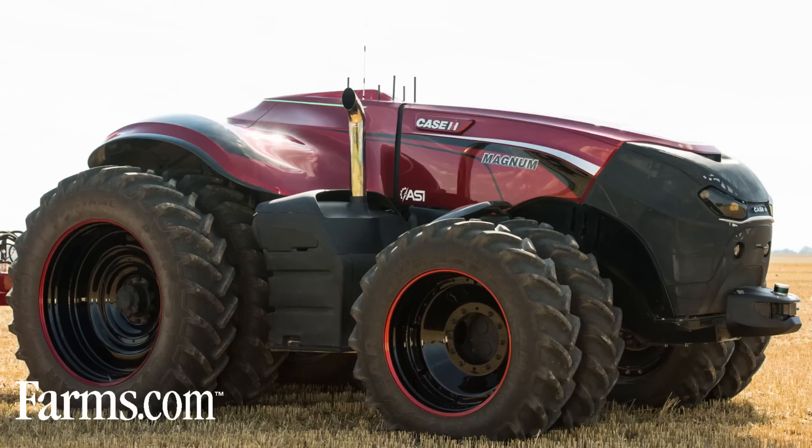We know that there are different levels of autonomy that customers will be most interested in. What you see behind me is the full expression of autonomy in the full driverless tractor.